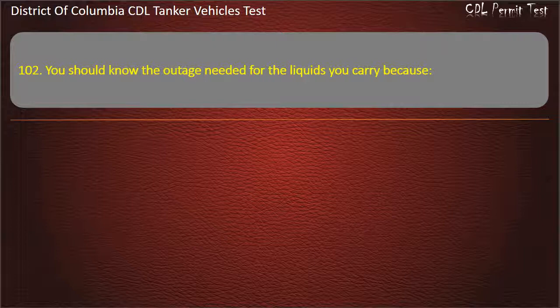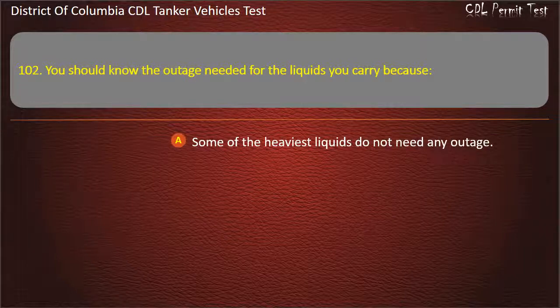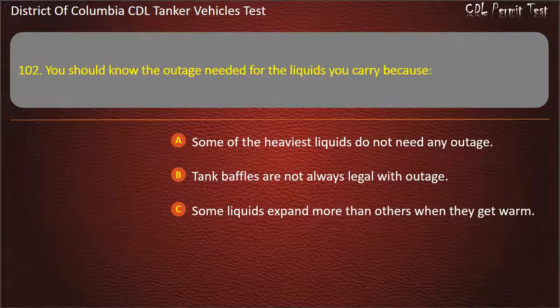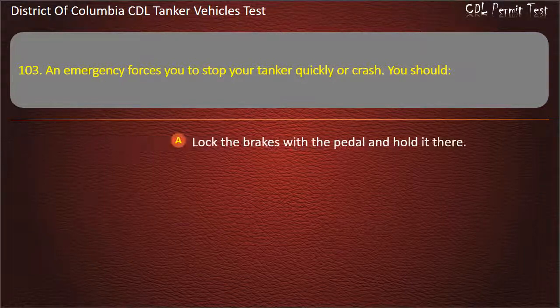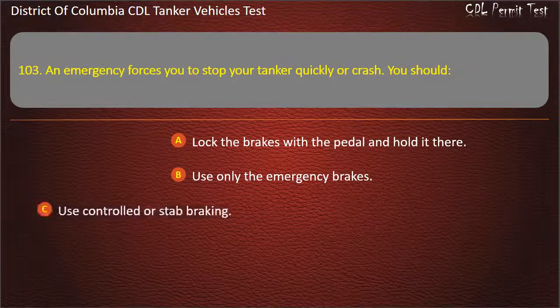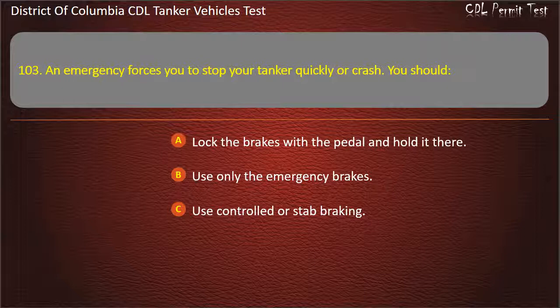Question 102: You should know the outage needed for the liquids you carry because: Some of the heaviest liquids do not need any outage; Tank baffles are not always legal with outage. Question 103: An emergency forces you to stop your tanker quickly or crash. You should: Lock the brakes with the pedal and hold it there; Use only the emergency brakes; Use controlled or stab braking. Answer: Use controlled or stab braking.